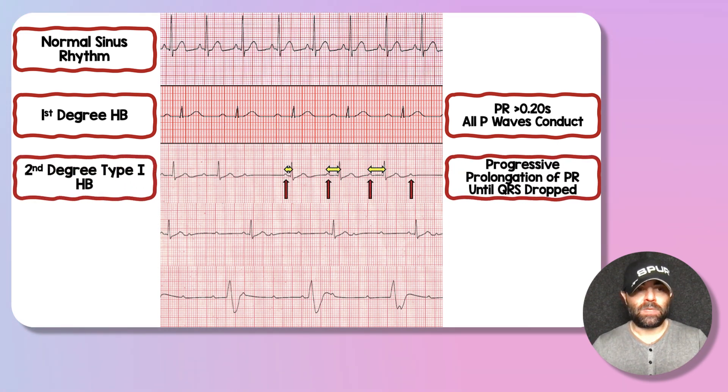The next rhythm strip down is a second-degree type one heart block. You can see yellow arrows representing the PR segment. With every P wave, that PR segment gets longer and longer until we get to that fourth red arrow where we see a dropped QRS. This is also known as a Mobitz type one or Wenckebach heart block.